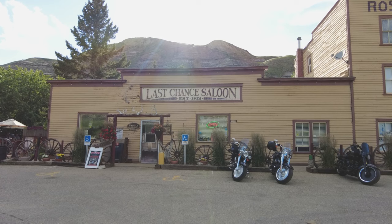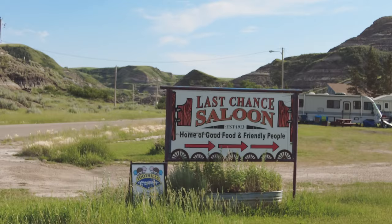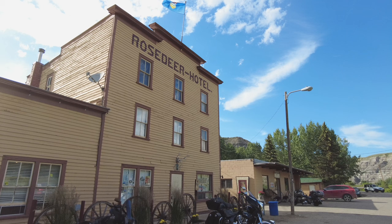That's it. This building behind me was built in 1913 and it is the last remains of the town of Wayne. It's called the Last Chance Saloon and it's still operating. It is known for being the last functional building from the coal boom of the early 1900s. Today it is a barbecue restaurant and a hotel, and it's an iconic stop along Highway 10X here in Alberta.